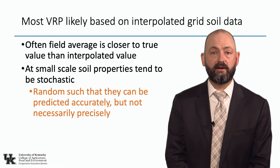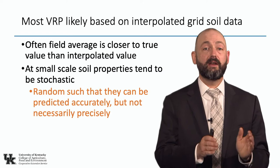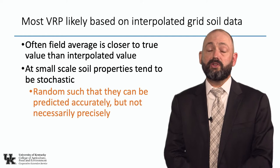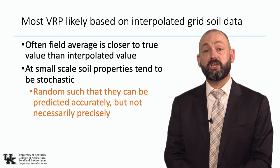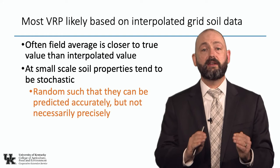This is just pure math, not a matter of personal preference. When you do interpolation that's too coarse and your correlation value is not above 0.3, the field average is often closer to that true value of the unknown point than the interpolated value. Lauzon and others — and we've now done this work in Kentucky — have demonstrated that when you do a one-acre grid sample, the estimation produced by interpolation is further from the true value than the field average. You are actually better off with just one average number for the field, because at the small scale soil properties tend to be stochastic — they can be predicted accurately but not necessarily precisely.